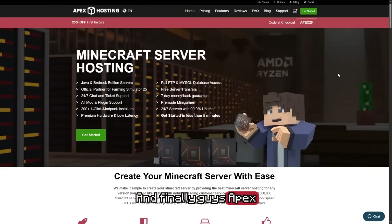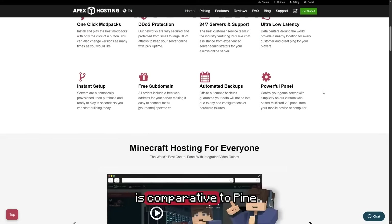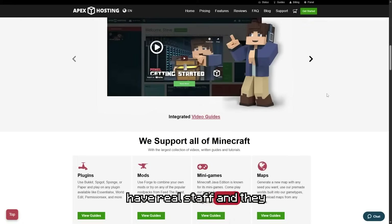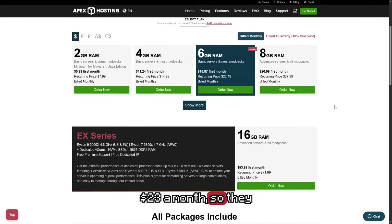And finally, Apex Hosting. Apex Hosting is another great premium hosting provider and they have probably one of the best customer supports in the game. Their customer support is comparable to Pine — they're like for like. They both have real staff and also a pretty clean dashboard. However, you're going to be paying a heavy fee compared to Pine. As you guys can see, their 6GB of RAM server starts from $23 a month. So they are on the premium side, but of course you get what you pay for, and monthly pricing is going to be higher across the board for more basic setups.